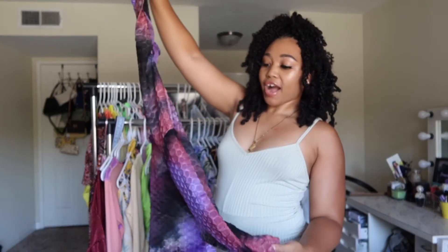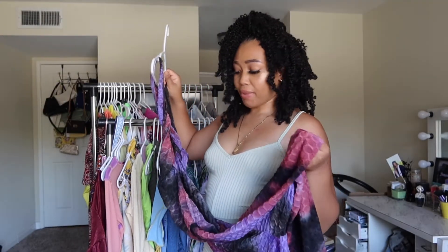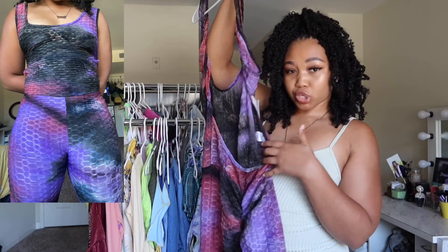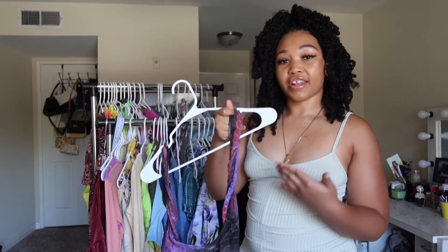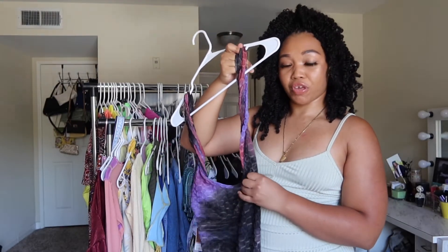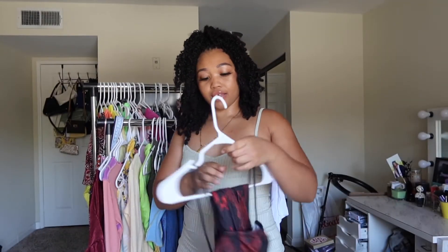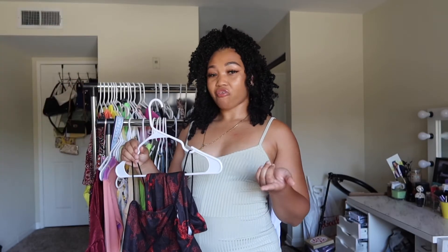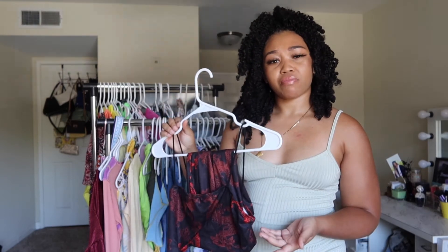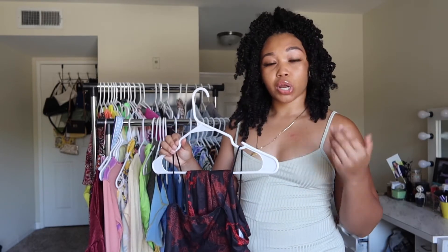Next we have this cute little romper — I can't remember what this pattern is called, fishgill or fish skin, whatever it's called. It has an open back which is super cute, and the legs run all the way down to your ankles. The only problem is I bought this in extra large so the straps are way too long for me. The next item for sale is this two-piece dragon crop top and skirt. I definitely filmed a haul in this outfit a while ago but it's just too short for me — I only wore it for the haul. If it was longer, I would have kept it.